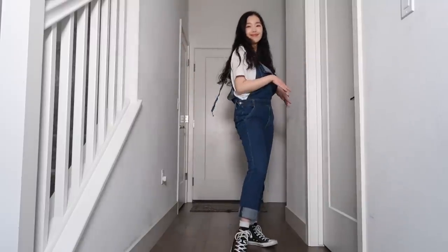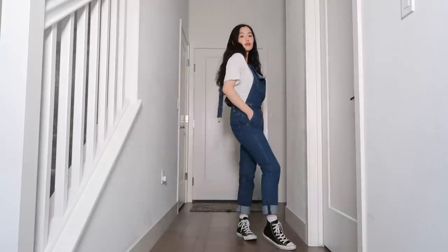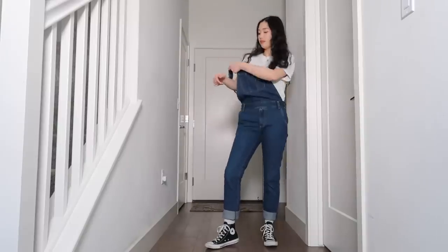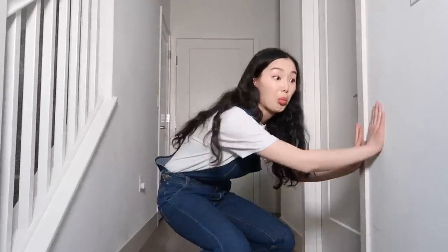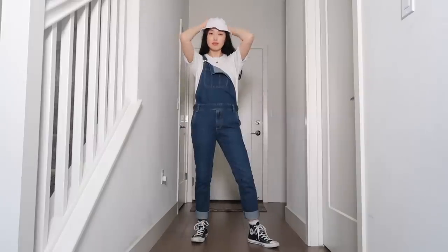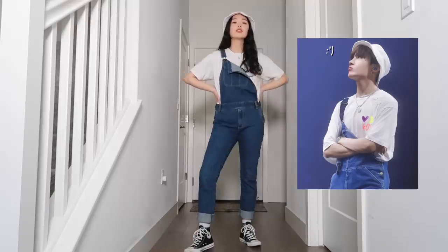Moving on over to the next outfit, we have the same t-shirt but now paired with overalls. Overalls are a great summer look. If you have the right ones, they can be nice and comfortable. I like to put one strap on to make the look asymmetrical and a little more interesting — like why does she only have one strap on? Who knows? I'm mysterious. I thrifted these overalls and I'm just wearing some high top converse to make the look fun. I just put on a bucket hat to give the outfit an extra something. Then I got reminded of Hobie's outfit from Muster — a lovely coincidence.